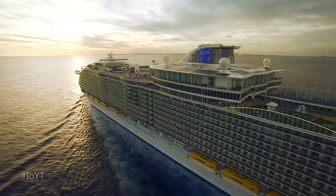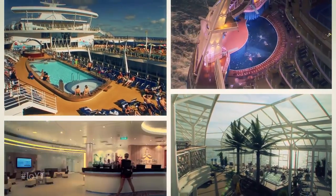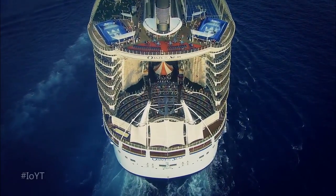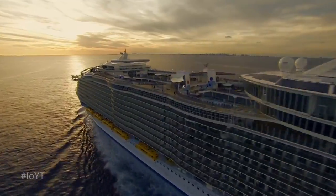Guests get the services they expect, and the trip of a lifetime doesn't involve standing in line. That's the Internet of Royal Caribbean's things. It's here, right now.